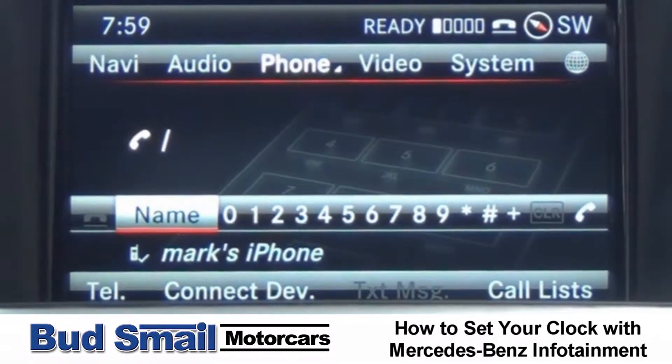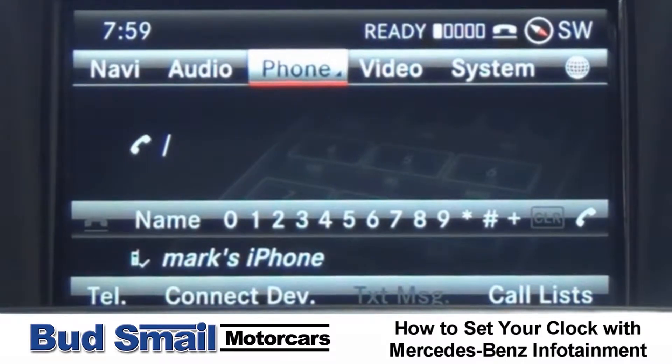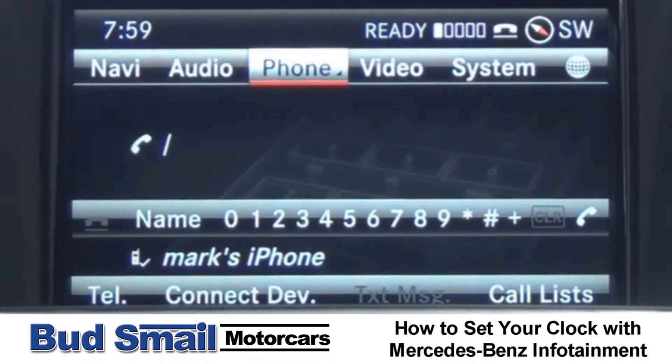Hi, I'm Mark Pelchin with Budsmail Mercedes-Benz. Today we're going to show you how to, with any vehicle that has this system, which is the NTG 4.5 infotainment system, how to set your clock.